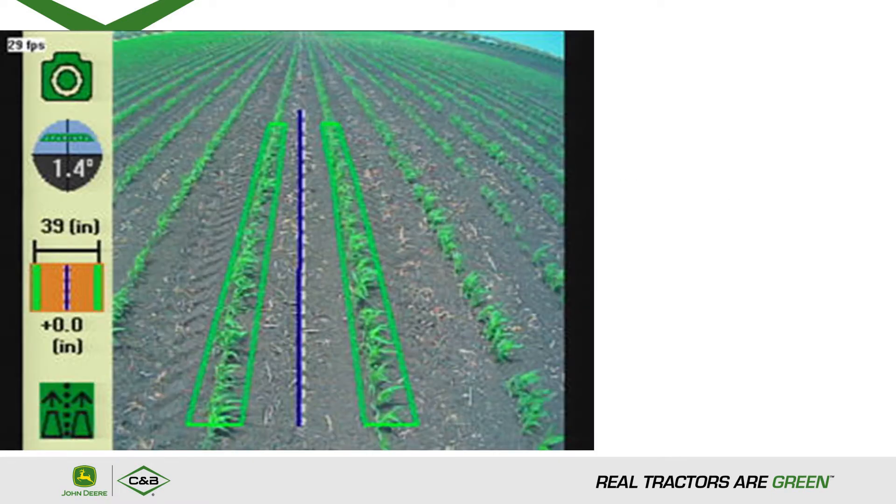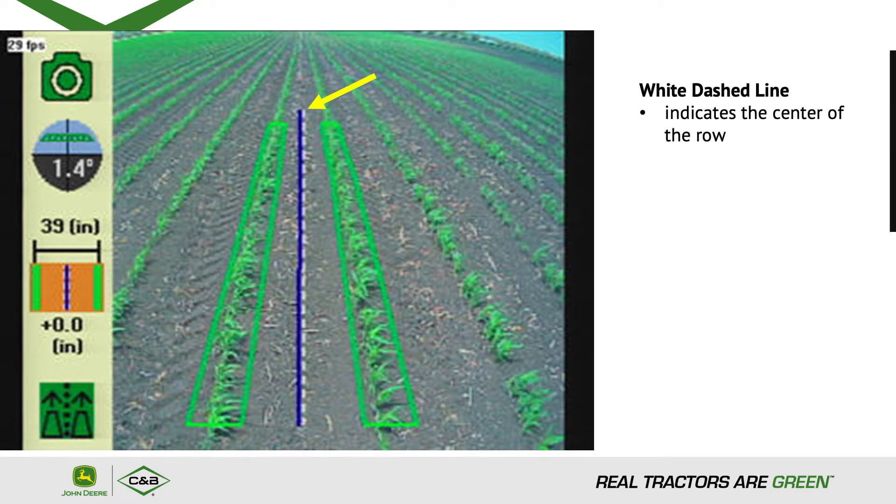On the diagnostic display, the white dashed line indicates the center of the row. The blue solid line indicates the center of the wheel, which is defined during the calibration process.